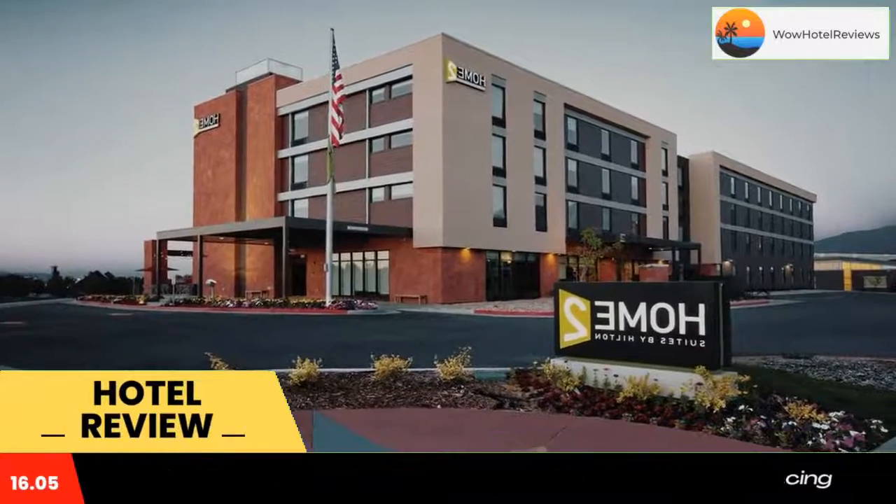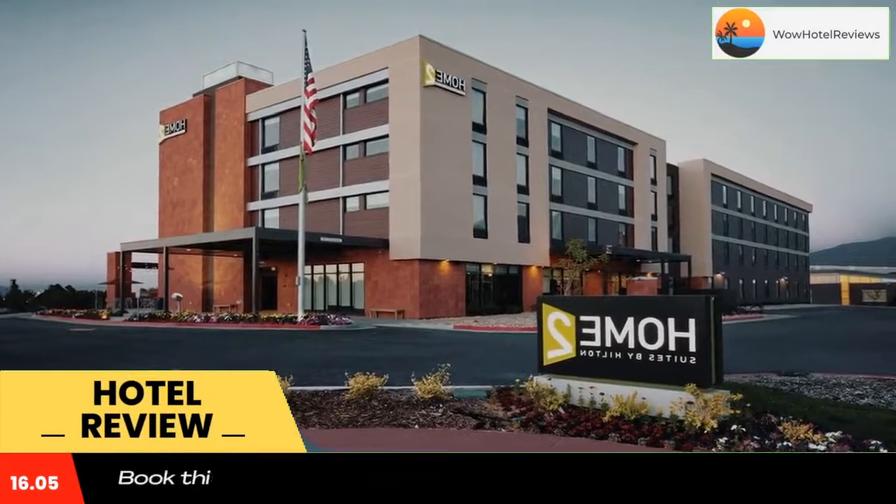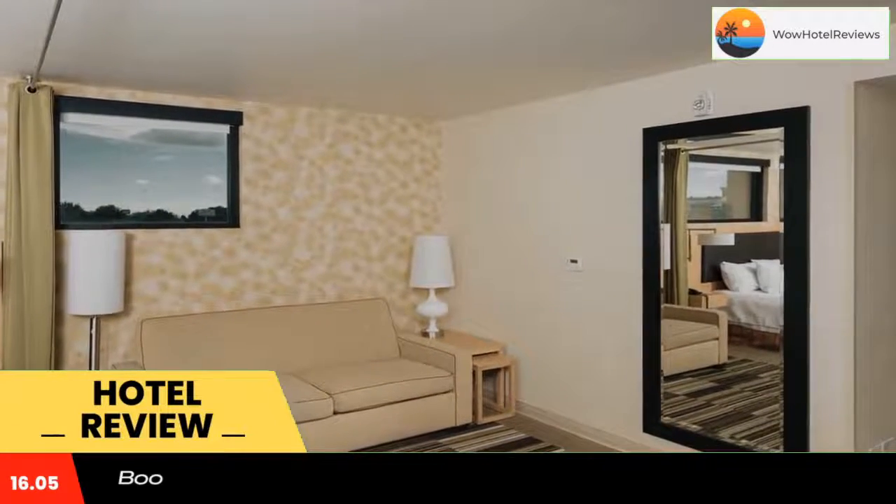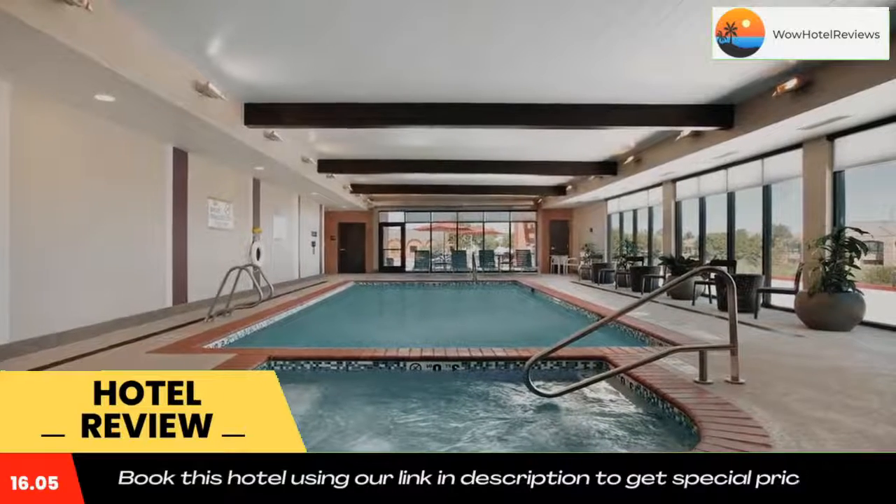Some of the most popular facilities are one swimming pool, pet friendly, and a tea and coffee maker in all rooms. Located across the street from the Davis Convention Center, this Layton hotel features an indoor saline pool.